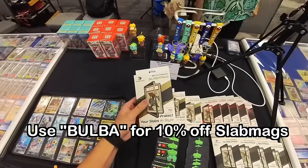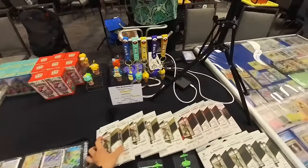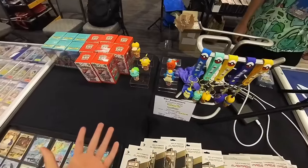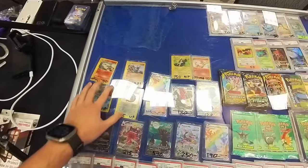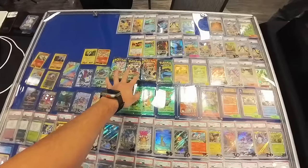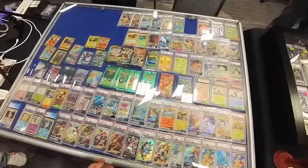And of course we have our slab mag displays. If you want to get some online, use code BULBA for 10% off your purchase. They're pretty cool — protect your slabs and make them look cool. We got the keychains and the ice cream cones, so little trinkets. And then over here, a couple raw cards, some raw alts, Sky Ridge. Got our Sky Ridge booster packs. A couple art sets. And then most of these are cheaper slabs, so like under $50. A little bit of everything for everyone.